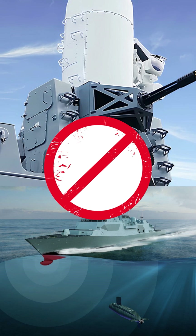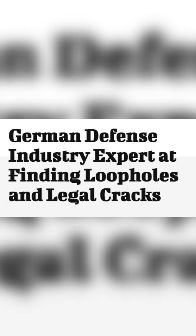Its biggest weaknesses would be the lack of CWIS or hull-mounted sonar included in the base hull, and the typical litigious nature of German defence firms.